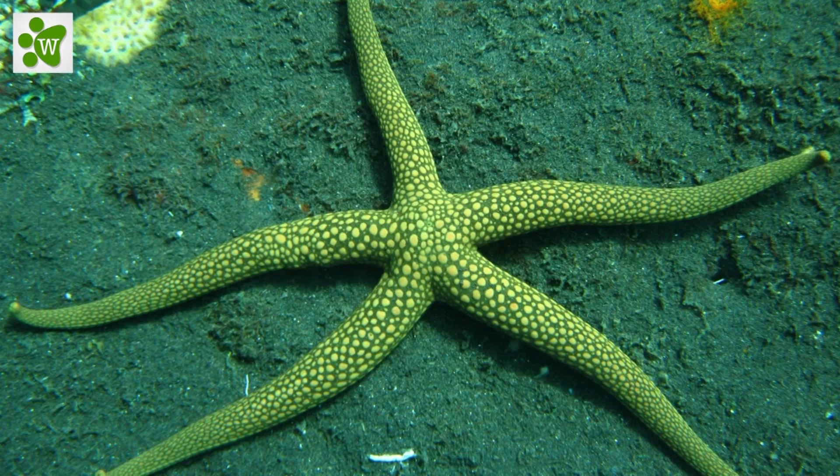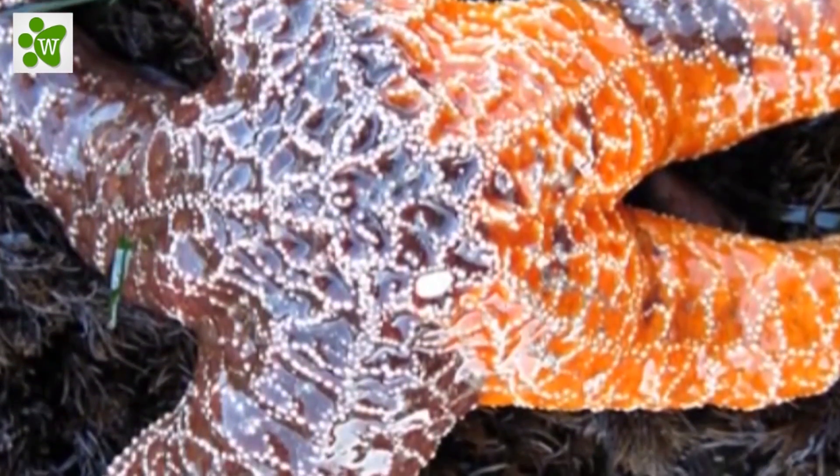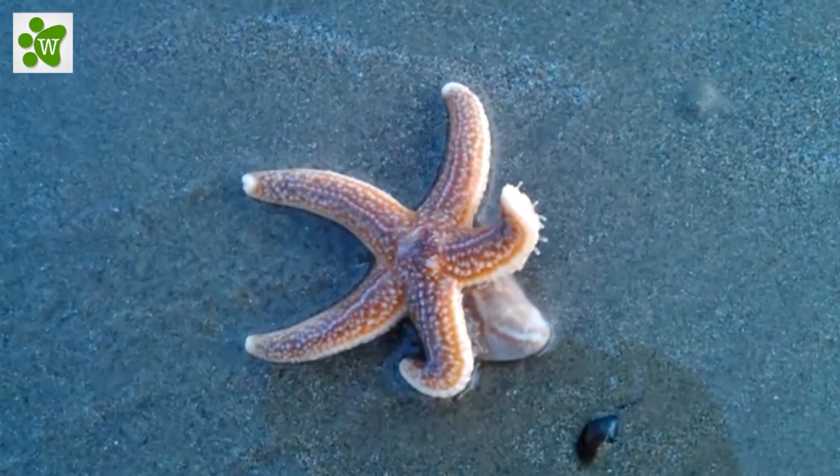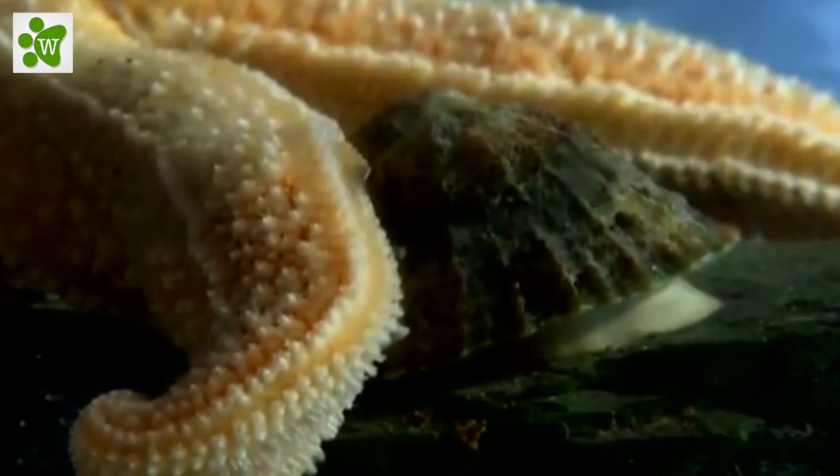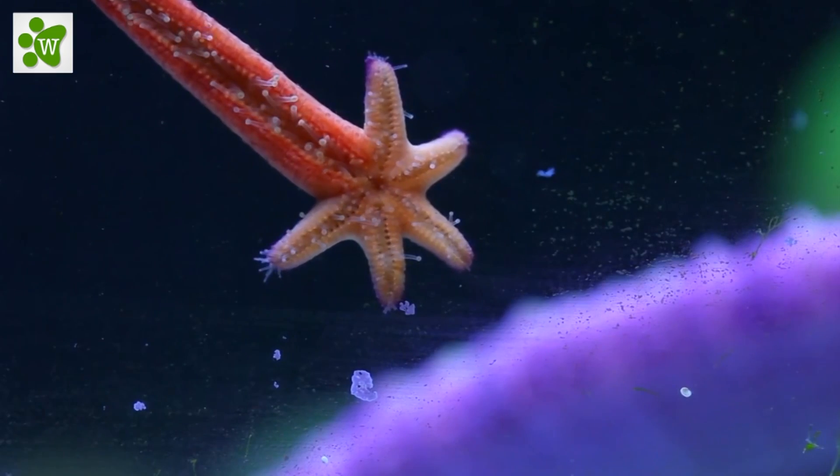Did you know starfish can even regenerate their lost arm? That is useful if the sea star is threatened by a predator — it can drop an arm, get away, and grow a new arm.